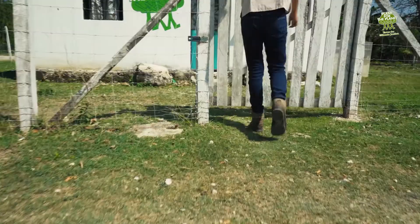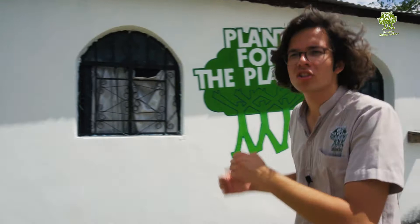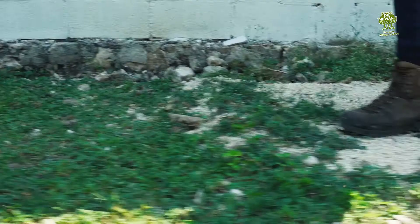If we just cross to the other side of the road here, we've got another house where some more of our colleagues live — like Ricardo, our research coordinator, and Samantha, our restoration project reviewer for our Plan for the Planet platform.